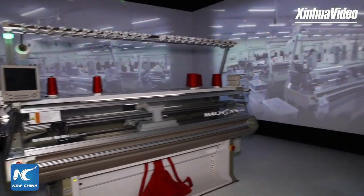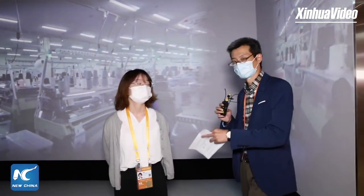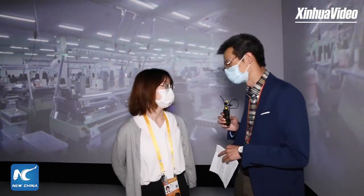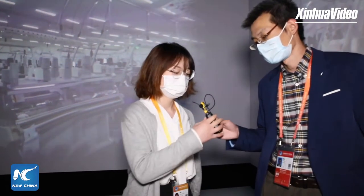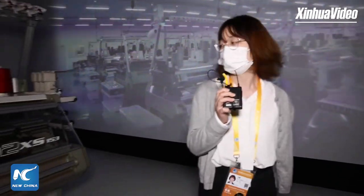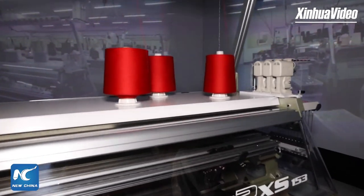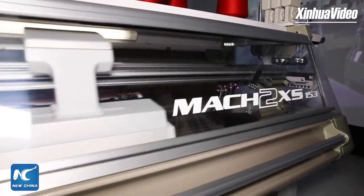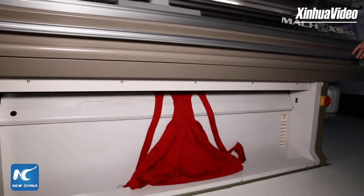Let's have a quick interview with the staff here. Could you please introduce the knitting machine for us? Let me introduce the revolutionary technology of Uniqlo and Smaseki. We just use one line here to make a dress within 90 minutes. And because we just use one line, it is seamless and comfortable to our skin.